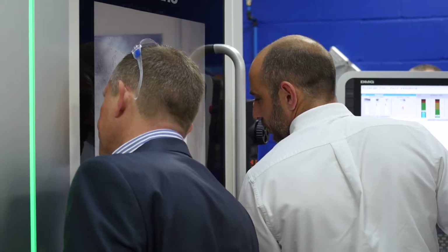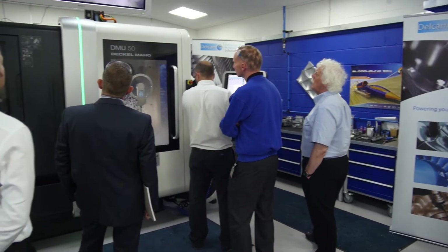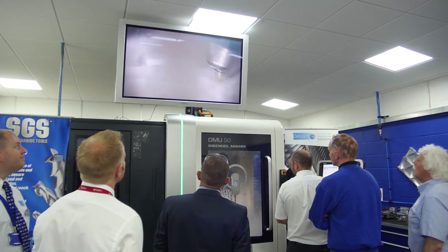High performance machining is important to McLaren in several ways. First, the speed of parts that need to be produced from design through to manufacture and then on to evaluation. Also, the fact that most of our parts have a very high percentage of waste material, and to make the best of everything is to remove that waste as quickly and as efficiently as possible.